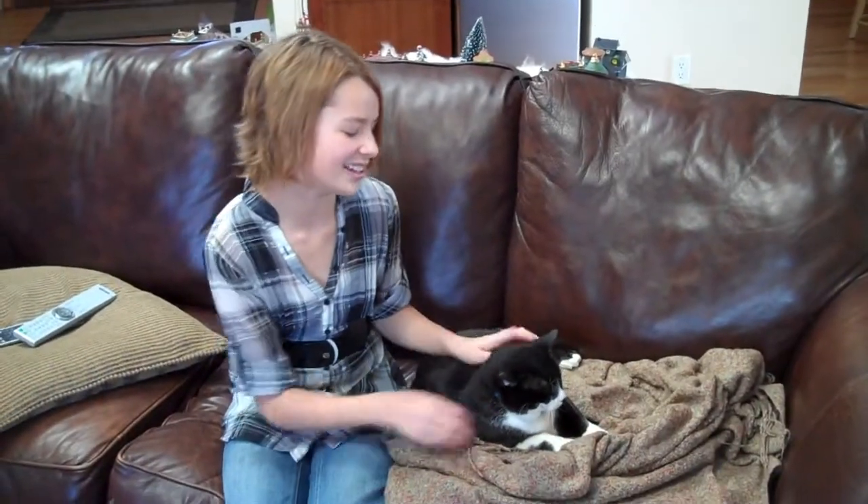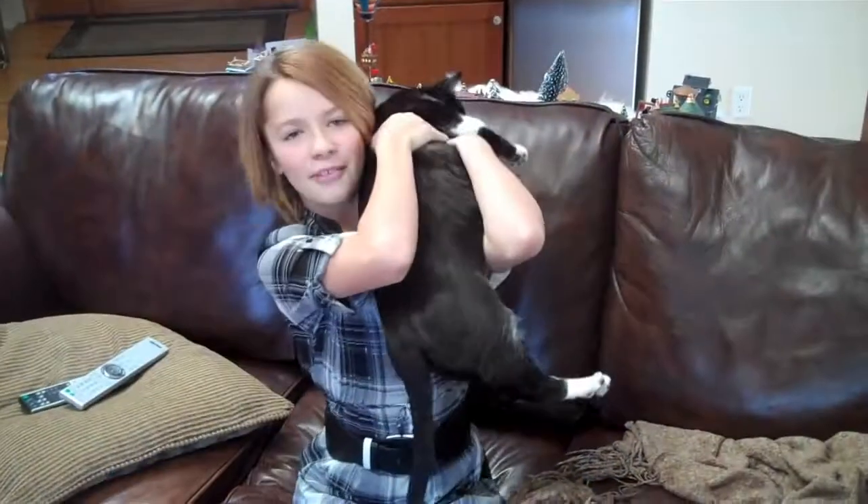First step is to tell your cat, even if you don't. The second step is to open your mouth. Then throw him over your shoulder.